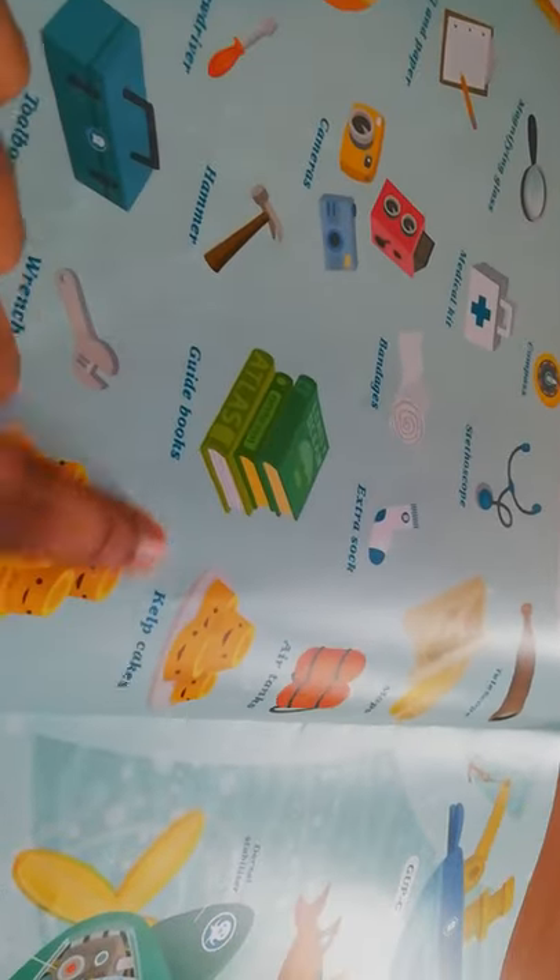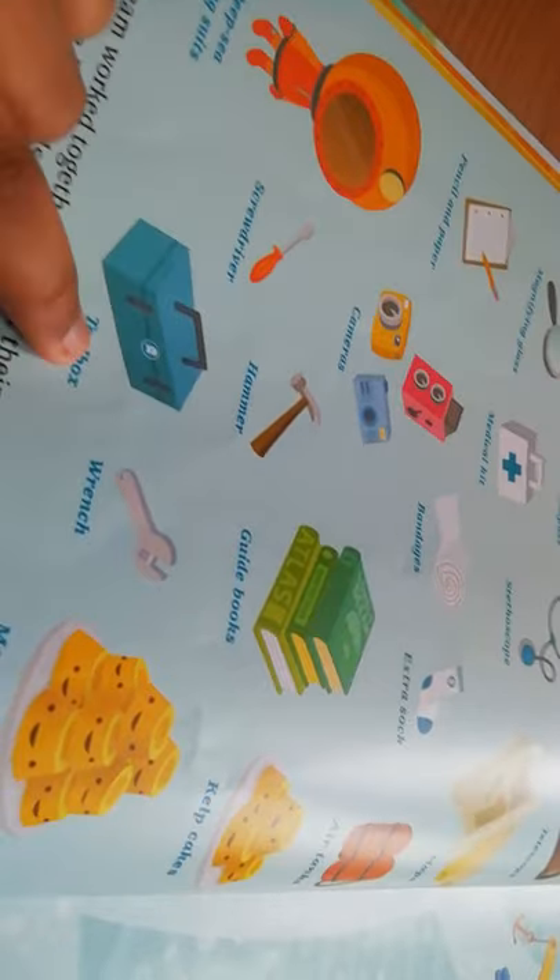What kind of camera is this? They also pack kelp cakes, guidebooks, hammer, screwdriver, deep sea diamond swords, toolbox, wrench, and more kelp cakes. They are all getting the gups ready.